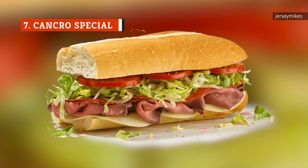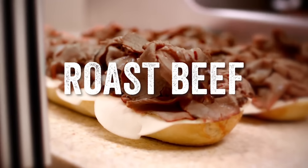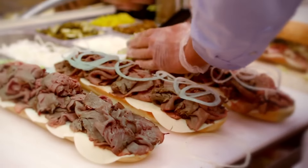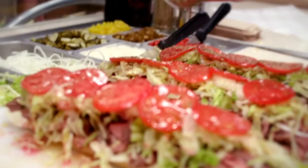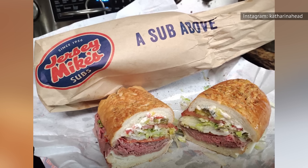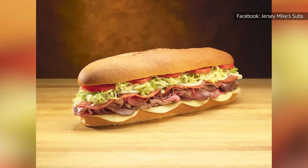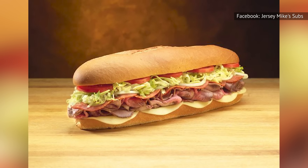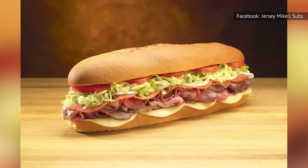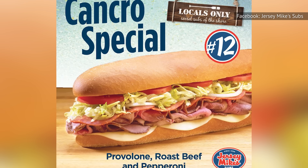This is truly an odd and interesting sandwich, but when you try the Cancro Special for yourself, you'll see it appears at first to be an incredibly odd combination of roast beef along with salami. Who thought of the combo? A Pepsi delivery man ordered the sandwich on his way out of the shop one fateful day in 1974, according to Jersey Mike's. It seemed to be a winning combination, so they put it on the menu for everyone to enjoy. In addition to roast beef and salami, you'll also find provolone cheese and veggies on the sandwich. If we're honest, though, those are just extras — the real magic is in the mixing of these meats.